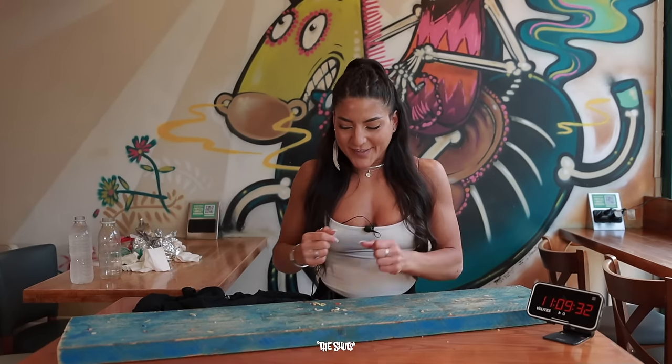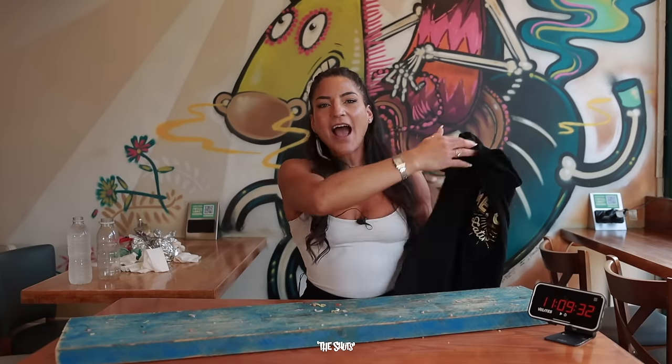Right then everyone, so that was the Badass Burrito Challenge at Mexico in Southampton — complete in a brand new record time of 11 minutes and 9 seconds. I am absolutely over the moon that we were able to get the result today. It was incredibly messy, I apologise for that. However, because we were successful today, it means I win myself an awesome t-shirt, I go up on the wall of fame, and I get the meal for free.